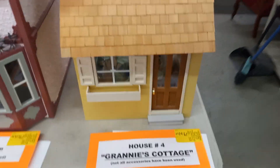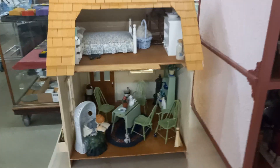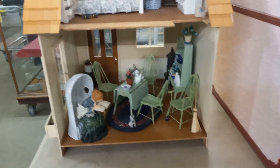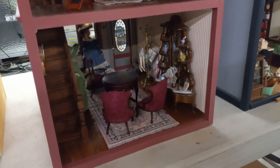Here we have a grocery store, a dress shop, and Granny's Cottage — all furnished with dolls. I mean, look at that. The owner of these put in a lot of time and a lot of money. How fun would this be to have?